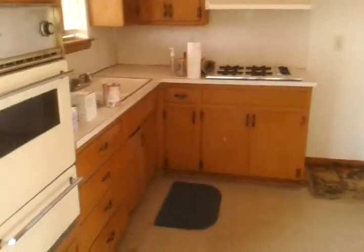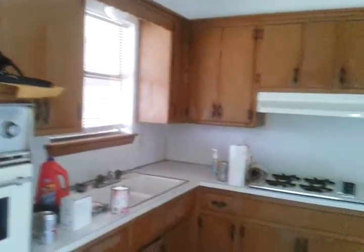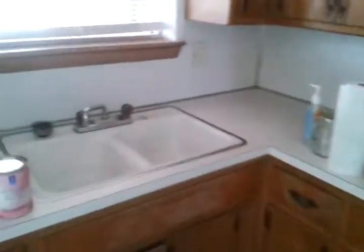It's the kitchen. Built-in oven, built-in stove top, double sink, and a window to the backyard. There's the space where the fridge is supposed to go.